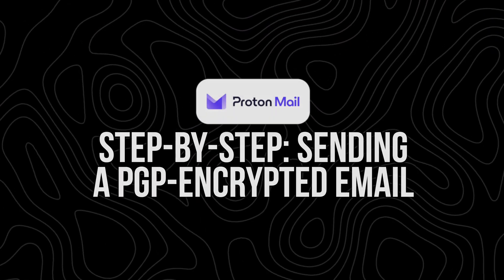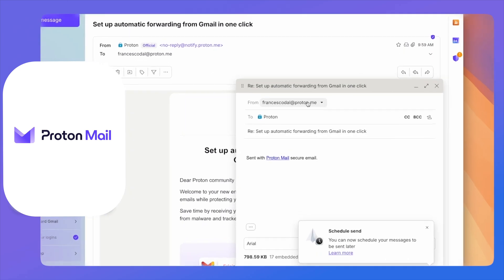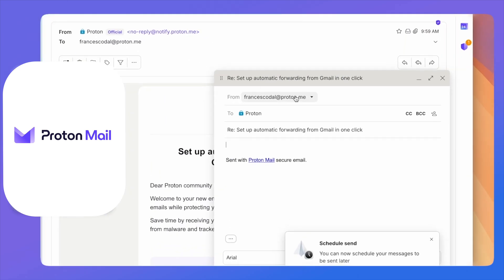Step-by-step: sending a PGP encrypted email. Let's run through how to send a PGP encrypted email in ProtonMail. First, compose a new email — just open the ProtonMail composer like you normally would. Choose your recipient. If they use ProtonMail, it's encrypted by default. For external recipients, click the lock icon. ProtonMail will ask if you want to use encryption. If the person has a trusted PGP key, you can use that; otherwise, set a password for a one-time encrypted message. Write your message, then click Send. Your email is now wrapped in digital armor.